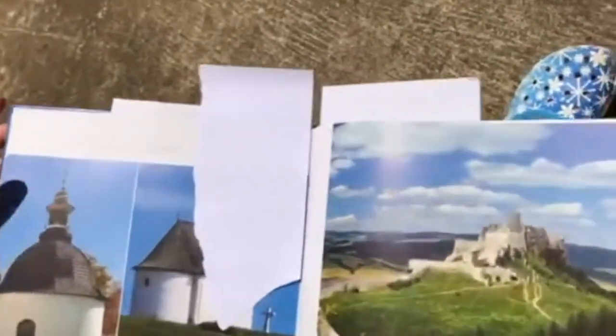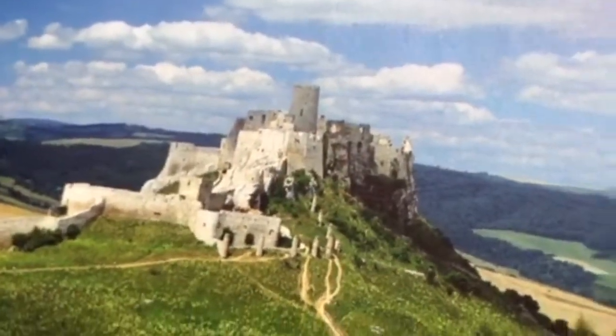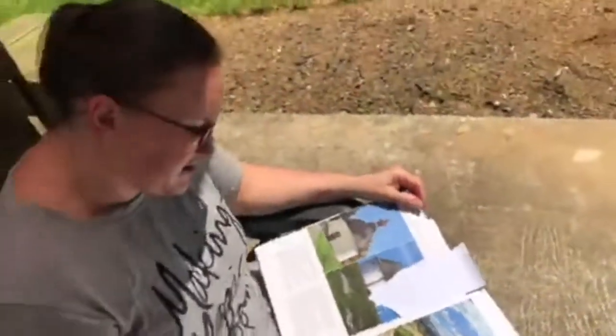The next attraction is Spiš Castle — a very old castle right on the top of a hill, again in eastern Slovakia, about 45 minutes from my parents' house. We've visited it a couple of times already with the girls. Close by is our favorite restaurant, Spiski Salas, where you can get all this traditional Slovak food: pierogi, haluski, goulash, homemade sausages. It's really pretty there, and we love going every time we visit Slovakia.